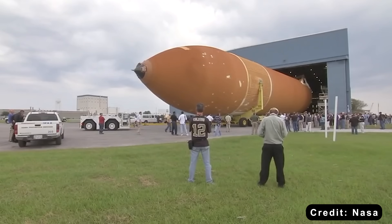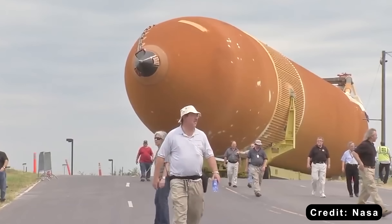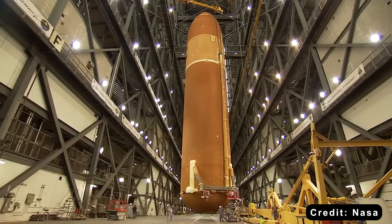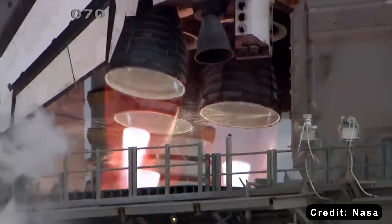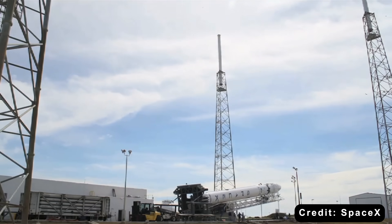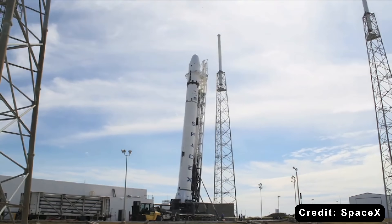Here's the thing — that wasn't NASA's fault. They were working with 1970s technology and political constraints. The shuttle had to satisfy the Air Force, satisfy Congress, satisfy multiple missions. It became a compromise: a brilliant, complex, expensive compromise. Then SpaceX arrived with a different question — not what's possible, but what's sustainable?